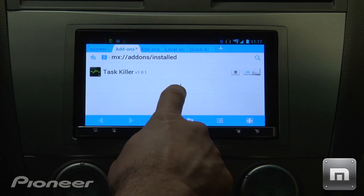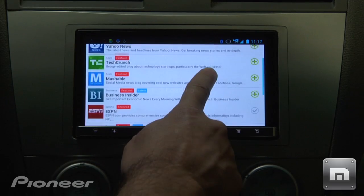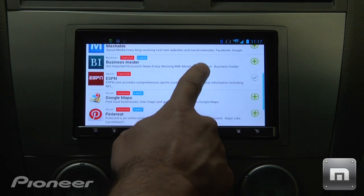If that's not enough, you can add more apps via the App Center, download add-ons such as RSS Reader, or access local apps that reside on your device.